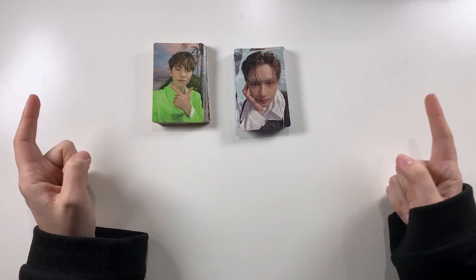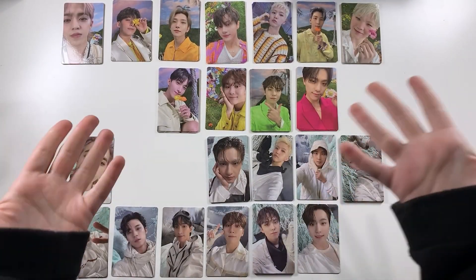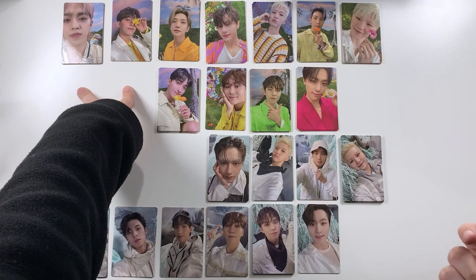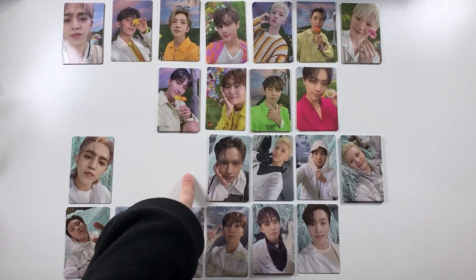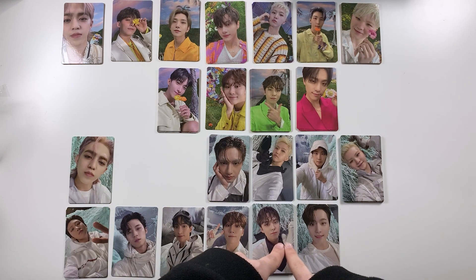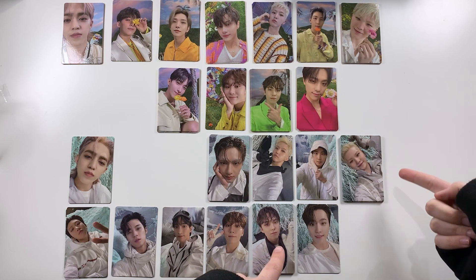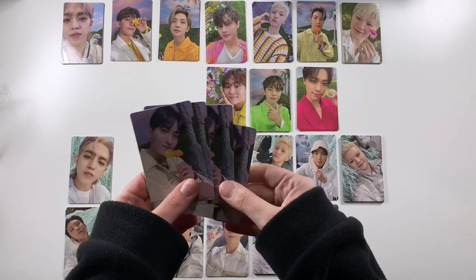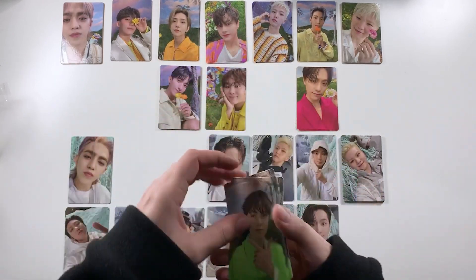I'll lay them all out so we can see what we've got. Okay, here are all the PCs we pulled today — we actually got better variety than I thought. We're only missing two members for each version: for this version we're missing Minghao and Mingyu, and for this version we're missing Jeonghan and Joshua. But we got at least one for everyone else. Including a dupe, there's actually one more of this Woozi so there are six of this one and seven of this Woozi. Yeah, my biases definitely seemed to want to take over the pools this time.